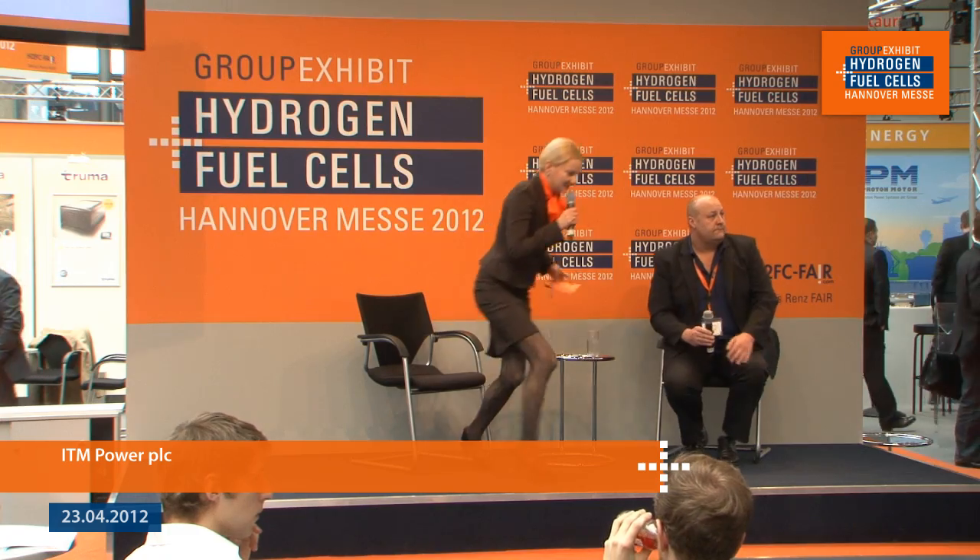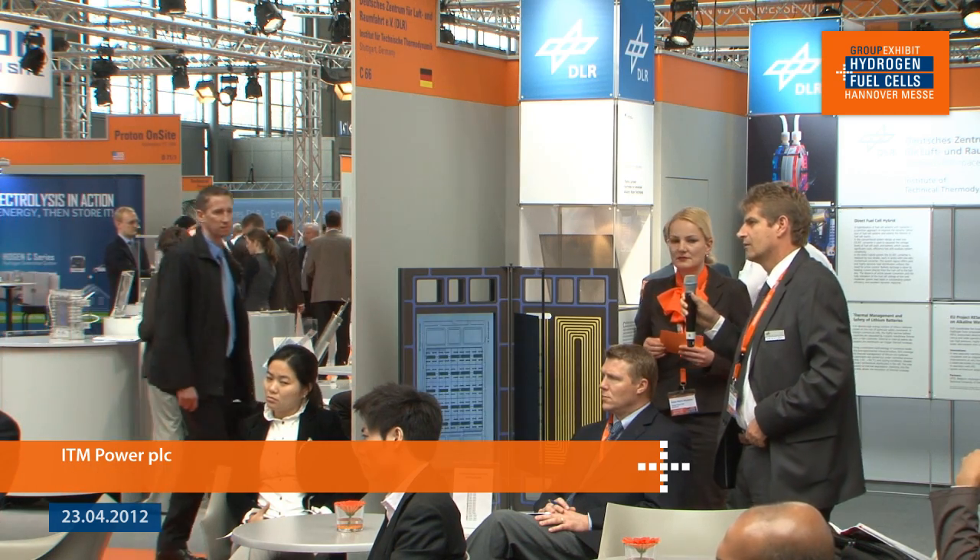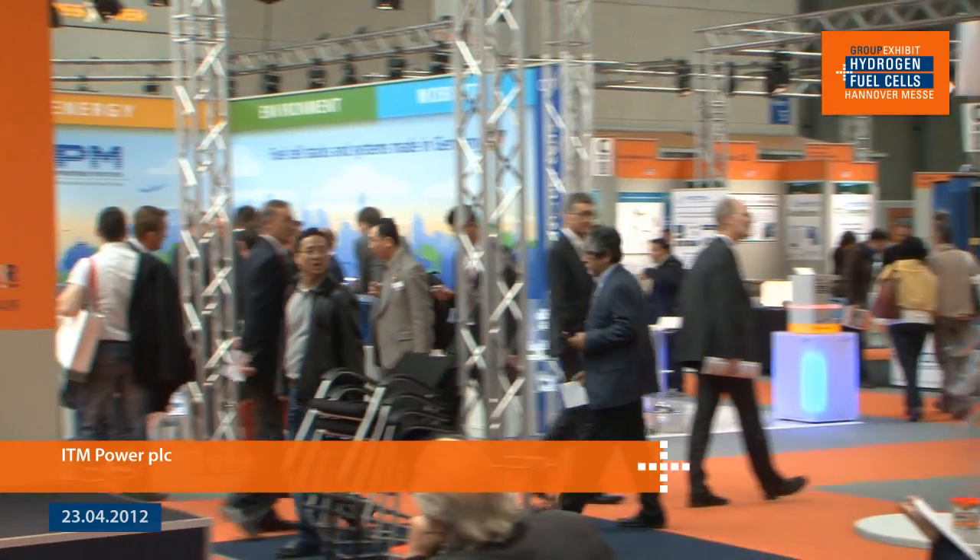Question from the audience: regarding your electrolysis technology — you mentioned one megawatt and 80 bar — is this polymer electrolyte membrane or alkaline electrolysis? The technology that we use is actually confidential. If you're a genuine customer and want to sign a confidentiality agreement, under those circumstances I'd be happy to discuss it with you.